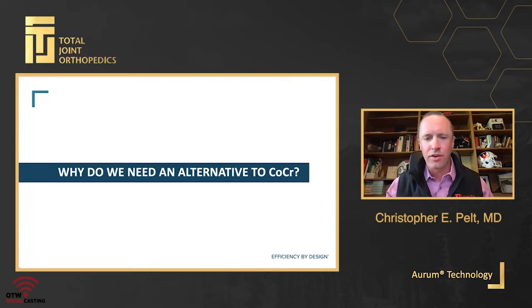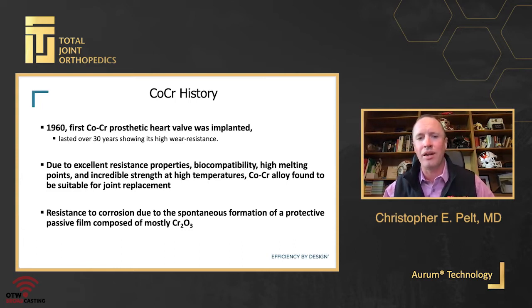Why do we need an alternative to cobalt chrome? It's important to think about the history. Cobalt chrome was discovered in the early 1900s by fusing cobalt and chromium together, with elements such as tungsten and molybdenum present. Elwood Haynes reported the alloy was capable of resisting oxidation and exhibited no visible signs of tarnish. It became intriguing in the medical device era — first implanted in prosthetic heart valves in the 1960s, still showing high resistance to wear into the 1990s. Due to its biocompatibility, high melting points, and incredible strength, cobalt chrome alloys became suitable for joint replacement.